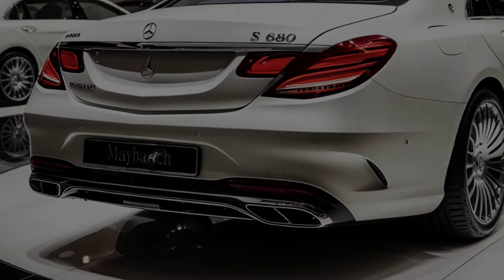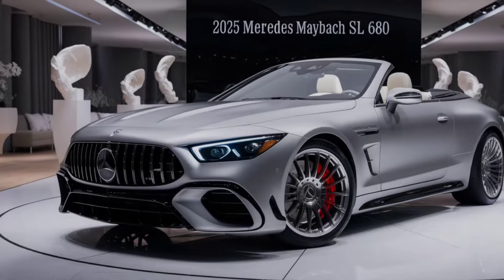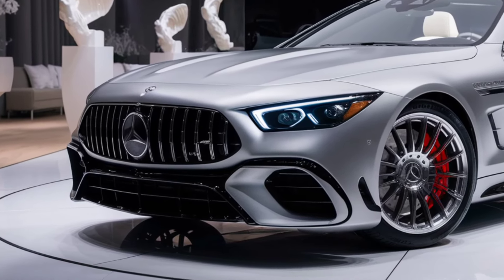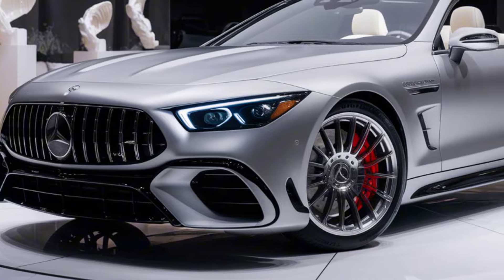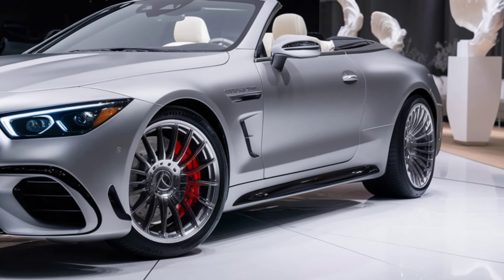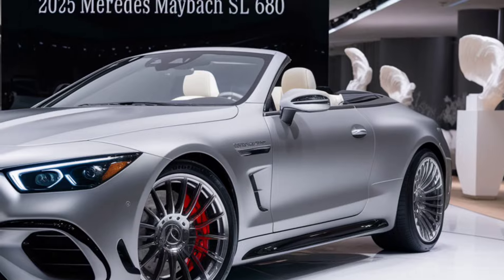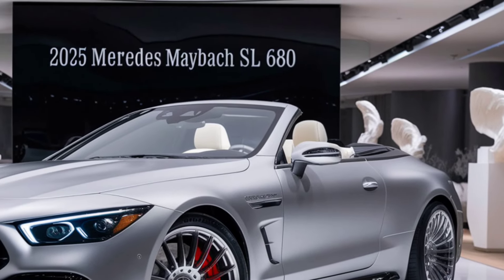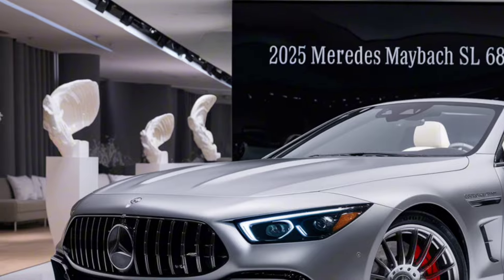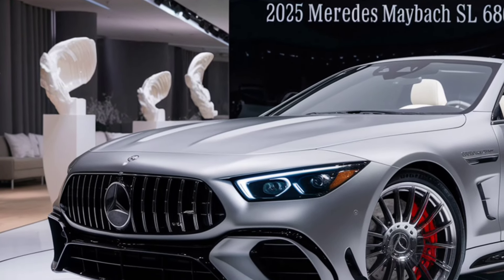Safety features. Mercedes-Benz prioritizes safety, and the S680 is equipped with an array of advanced safety features. The car includes the latest generation of Mercedes driver assistance package, which features adaptive cruise control, lane-keeping assist, and automated emergency braking. The pre-safe system prepares the vehicle for a potential collision by tightening seatbelts and adjusting seats.